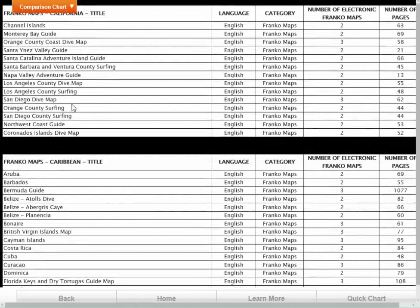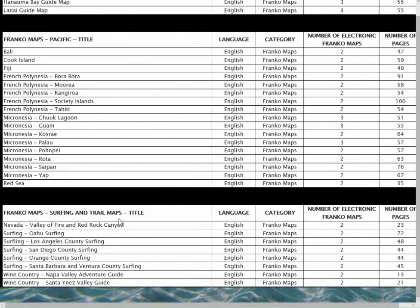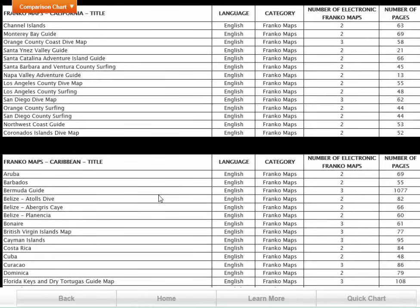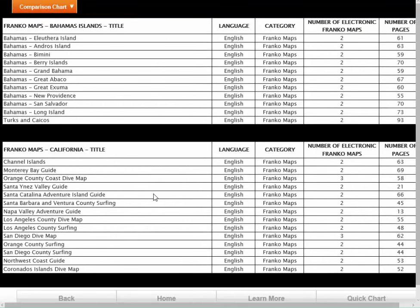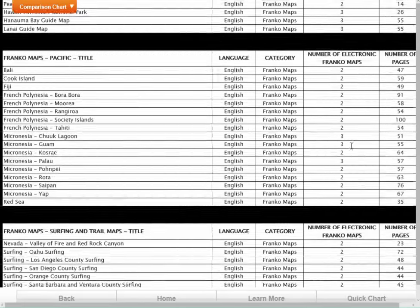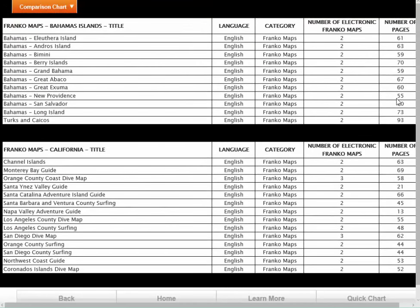The Quick Chart shows Bahamas, California, Caribbean, Hawaiian Islands, Pacific, and Surfing and Trail Maps — you can see just how many products are on this kiosk. What's really cool is all 85 Franco Maps products are sold through one coupon card. You don't have inventory you have to carry; you have 85 products sold through one coupon card. We also put in the number of Franco Maps cards — all of them have at least two cards, some have got three — and we show the number of pages in these new electronic products.